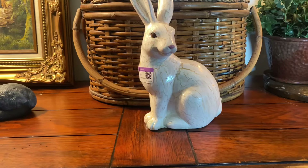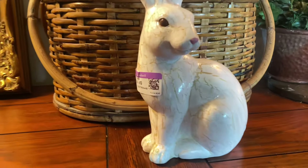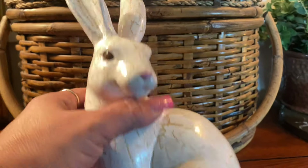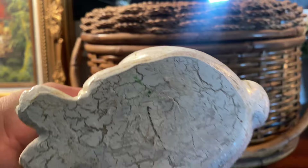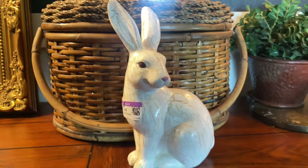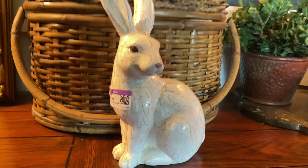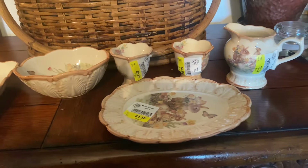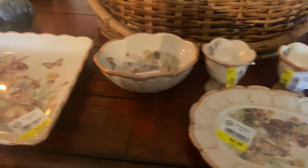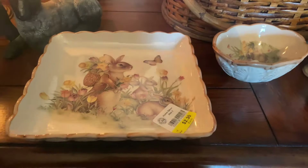When I decluttered I got rid of a lot of Easter decor, so I only kept three little bunnies. When I saw this one I thought he was so adorable, so I did bring him home — I do need him! Also this piece here — I thought it was cute. I don't know where I'm going to use it yet but I'm sure I'll find somewhere. I think it's from Cracker Barrel; I picked this up a while back at St. Vincent de Paul.